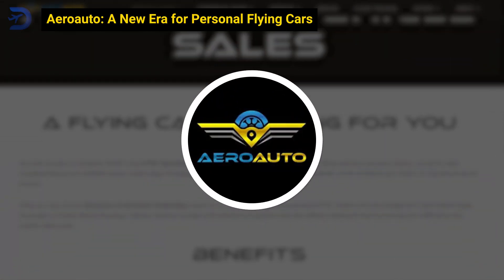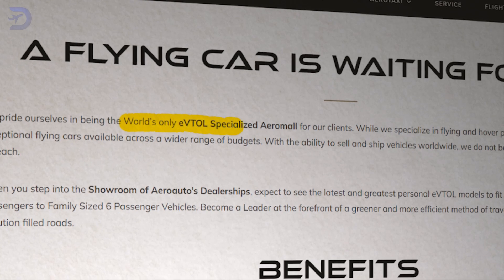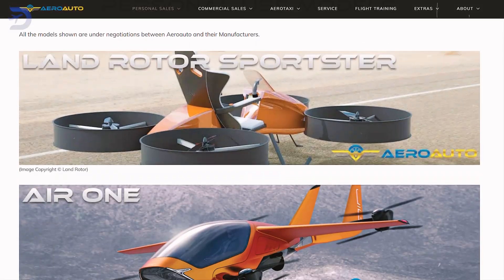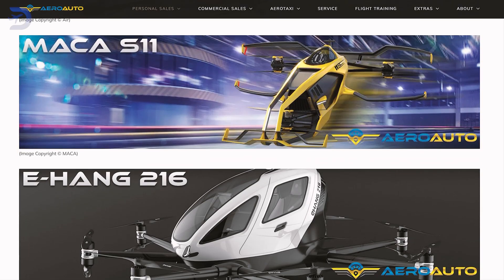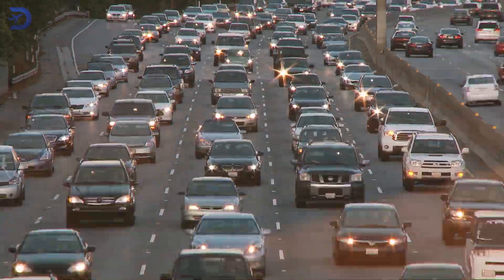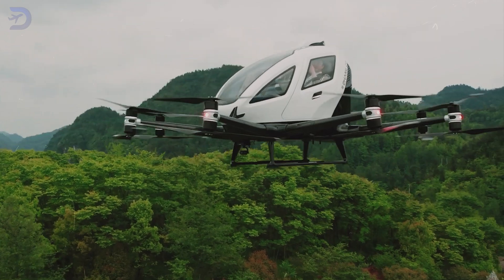AeroAuto is making flying cars a reality, positioning itself as the world's first eVTOL-specialized aero mall. With plans to ship vehicles worldwide, AeroAuto promises to make personal flying cars available for everyone, regardless of budget. The company is focused on high-performance, sustainable vehicles designed to solve the problems of urban traffic, reduce pollution, and change the way we travel.